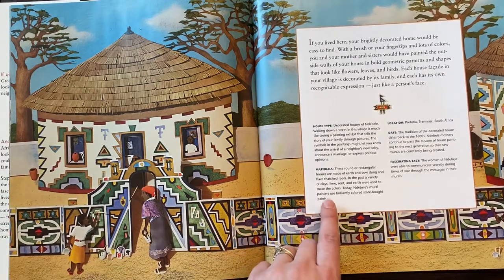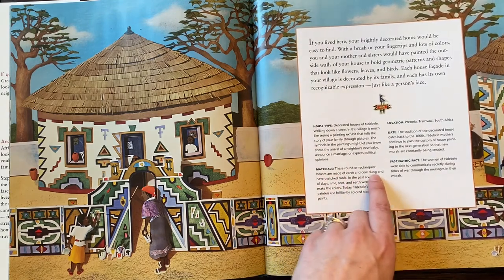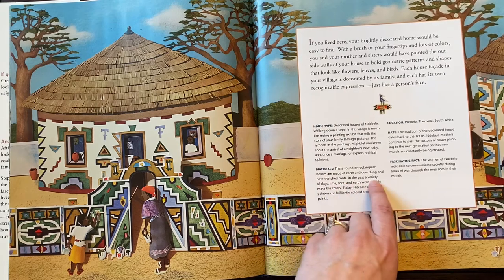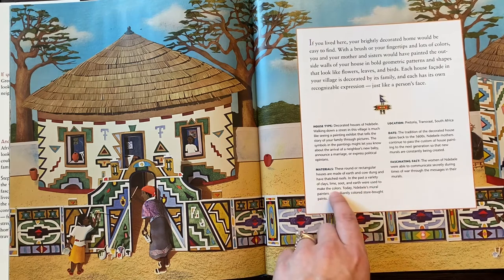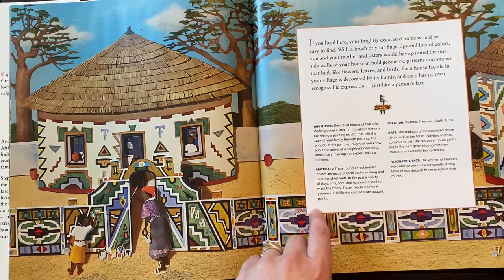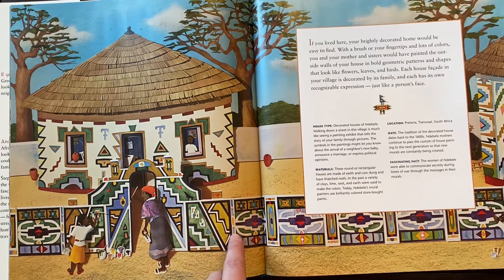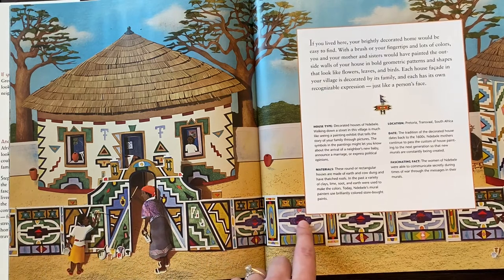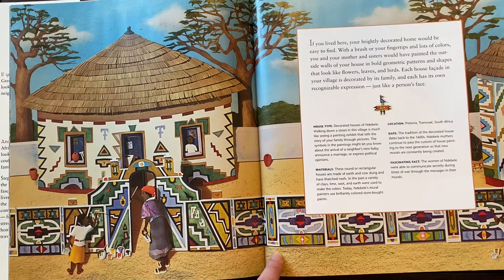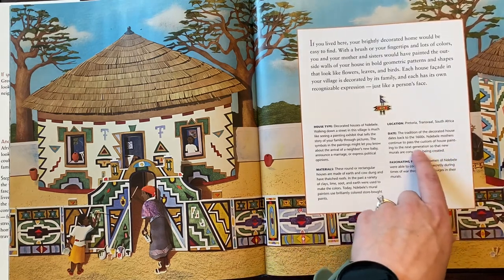Let's look at the materials they're building with. These round or rectangular houses are made of earth and cow dung and have thatched roofs. In the past, a variety of clays, lime, soot, and earth were used to make the colors. Today, Debeli's mural painters use brilliantly colored store-bought paints. So before, they were using natural materials — things that were around them and available. Painting these houses and walls outside dates back to the 1600s, and Debeli mothers continue to pass the custom of painting their houses to each new generation.